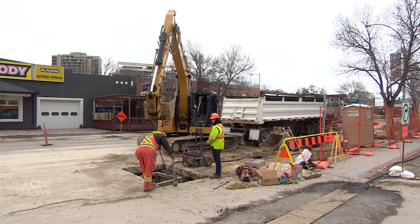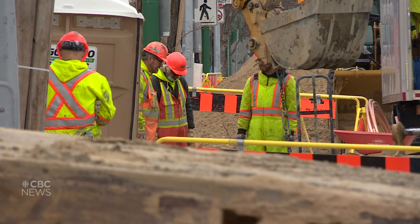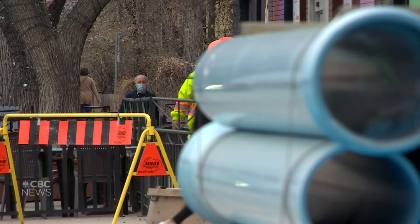Work to reduce sewer overflows is expected to take decades and cost billions of dollars. The city has committed to spending 10% of combined sewer funds on green infrastructure.